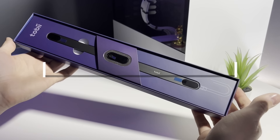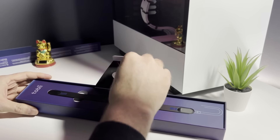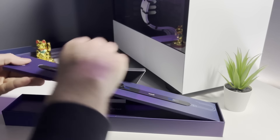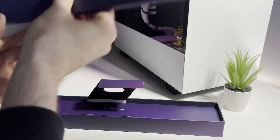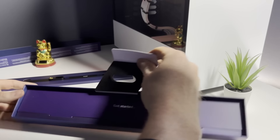Full disclosure: this is a sponsored video and Tobii did provide me with this Tobii Eye Tracker 5. If you decide to make a purchase using the links provided, I'll earn money from qualifying purchases. If you're in the market for a Tobii Eye Tracker 5, using the links in the description really goes a long way to supporting the channel. My thanks to Tobii for sponsoring this video — with that, let's check it out.